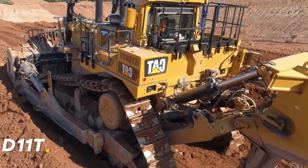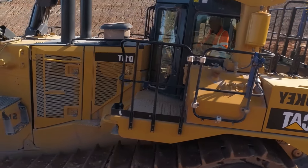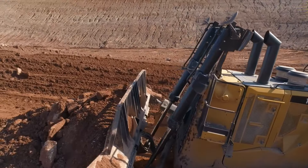Caterpillar D11T is not just a bulldozer — it's a symbol of power. This behemoth is used in the toughest construction and mining projects.